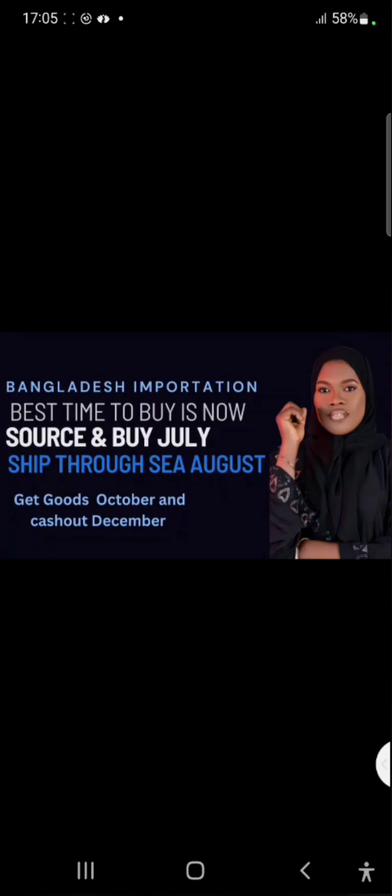What I would advise for those who do not have enough money to buy: they can actually do pre-order. You can advertise on your pages after concluding with the supplier on certain items and prices. Find out the price of an item, find out how much it's going to cost you to ship to Nigeria by air, then you can start posting all these things on your status. You can create a group, advertise for pre-order, and bring people together to buy. You can add a little profit — maybe 500 to 700 — per item.